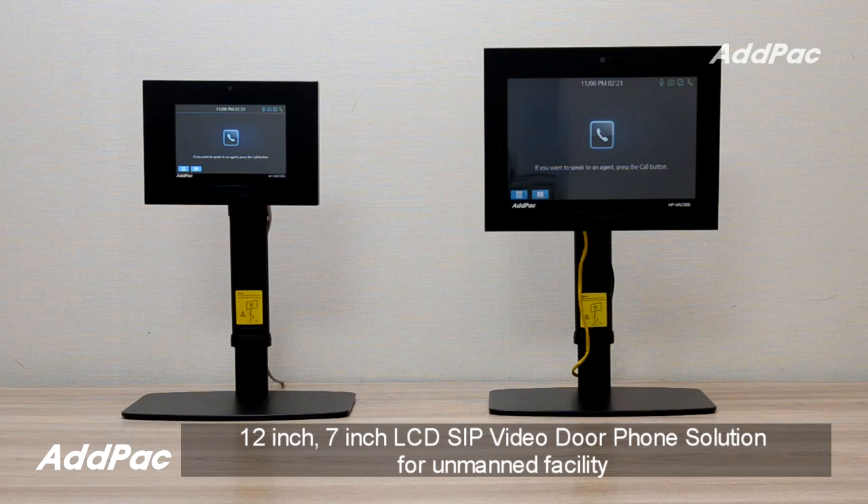Hi, I'm Sophia. I'm here to introduce you to the high-performance APVH320 7-inch touchscreen LCD SIP video intercom and APVH500 12-inch touchscreen LCD SIP video intercom.